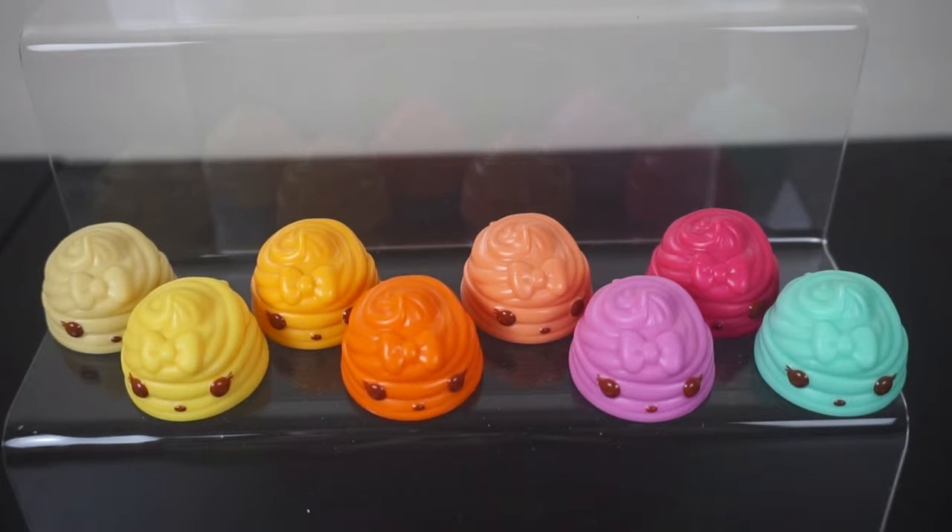Hi guys, it's Sally and this video is showing you the differences between all of the different lip gloss Noms that you can get in the Num Noms. I've got a full set of 8 here. I decided to do this video because when I first started opening the Num Noms, it was really difficult to know which one was which.